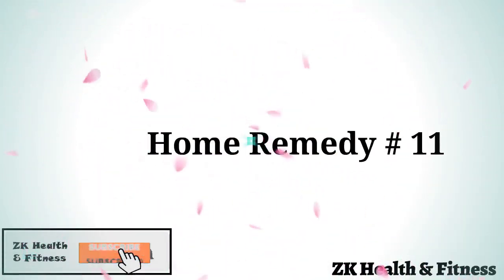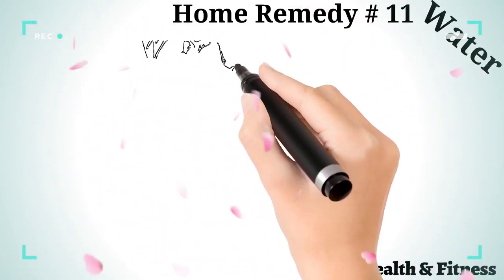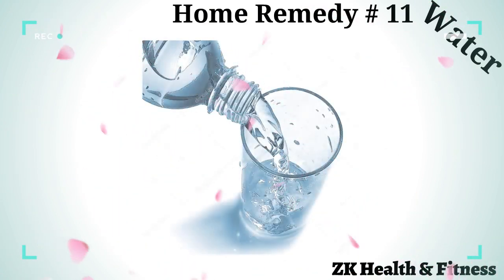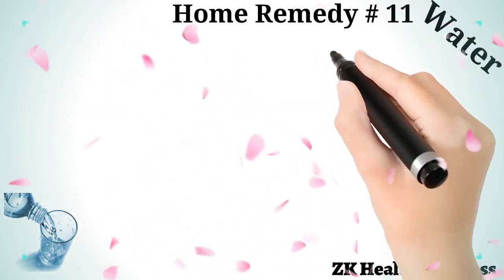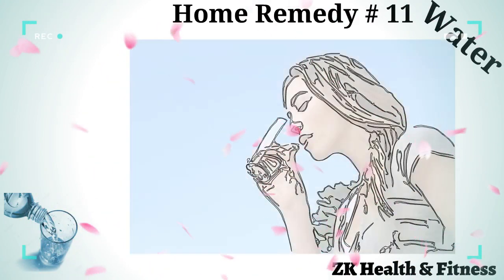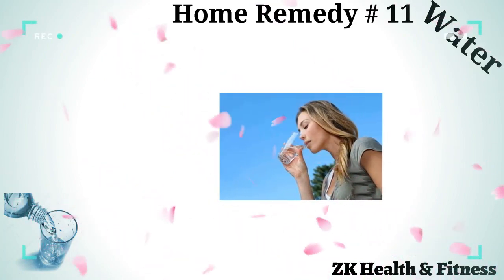Home Remedy 11: Water. Drinking a lot of water helps in keeping your body hydrated, which is essential during all kinds of infections. Make sure that you drink enough water, as this helps in flushing out the infection from your body and keeping your body healthy.